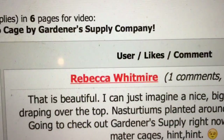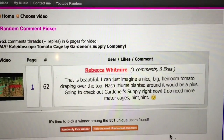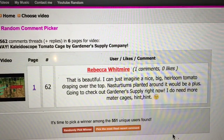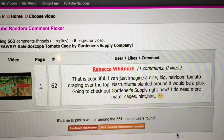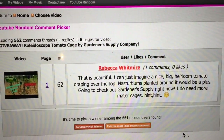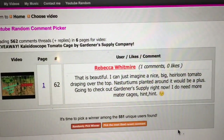Information below — let's see who won. Miss Rebecca! She says it's beautiful, she can't imagine. I can just imagine a nice big heirloom tomato draping over the top. I agree with that — nasturtium planted around it. She's going to check out Gardner Supply right now. 'I do need more mater cages.' Yes, you do girl!